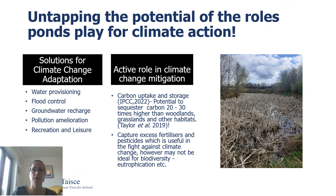There are many ways that ponds can help us to adapt to climate change. They help provide us with clean water, help us to manage flood control, and are also useful when it comes to groundwater recharge — a hydrological process where water moves downward from surface water to groundwater. They help to ameliorate pollution and are a really important resource in terms of recreational leisure. When it comes to active roles in climate change mitigation, ponds can store 20 to 30 times the amount of carbon than woodlands, grasslands and other habitats, and they also help to capture excess fertilisers and pesticides, which can be very harmful chemicals to humans and wildlife.